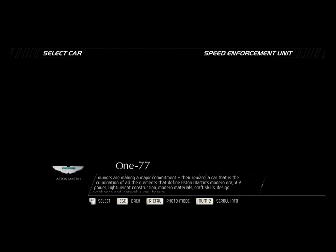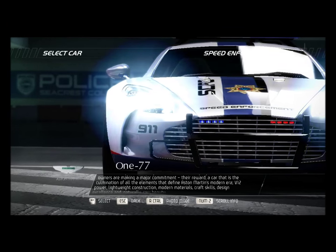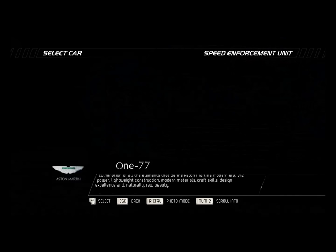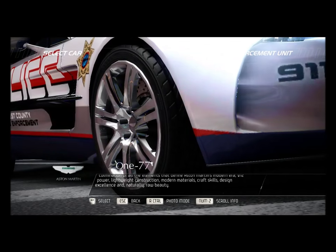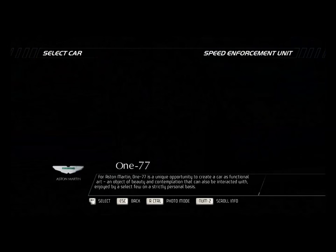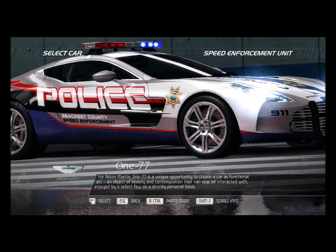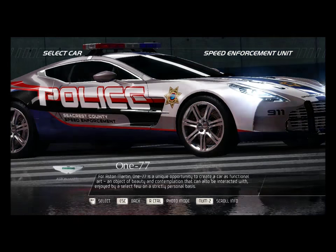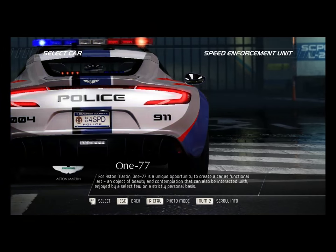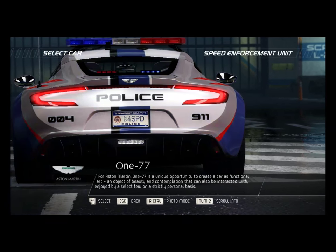Their reward is a car that is the culmination of all the elements that define Aston Martin's modern era: V12 power, lightweight construction, modern materials, craft skills, design excellence, and raw beauty. For Aston Martin, the 177 is a unique opportunity to create a car as functional art — an object of beauty and contemplation that can be enjoyed by a select few on a strictly personal basis.